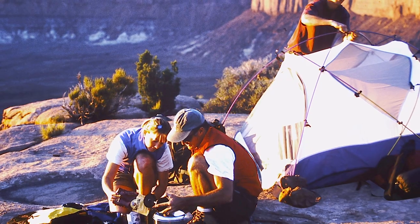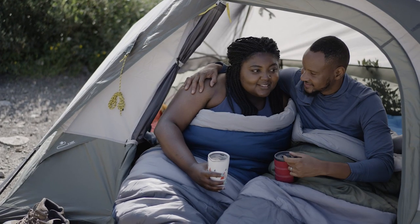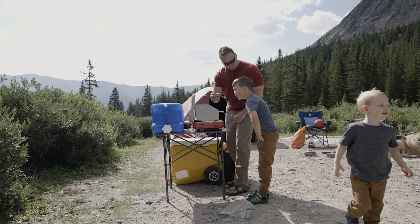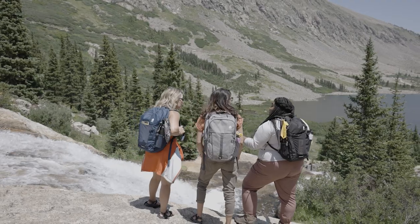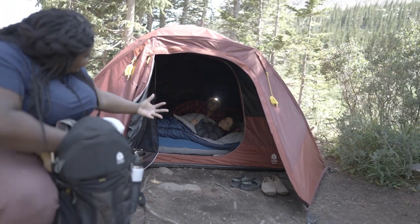Since 1965, Sierra Designs has been creating great gear for exploring the outdoors with products that are built to be your do-all solution for epic backpacking trips, car camping, backyard adventures, and everything in between. The Alpen Glow Tint is made for anyone who prefers to rise without the shine on camping trips.